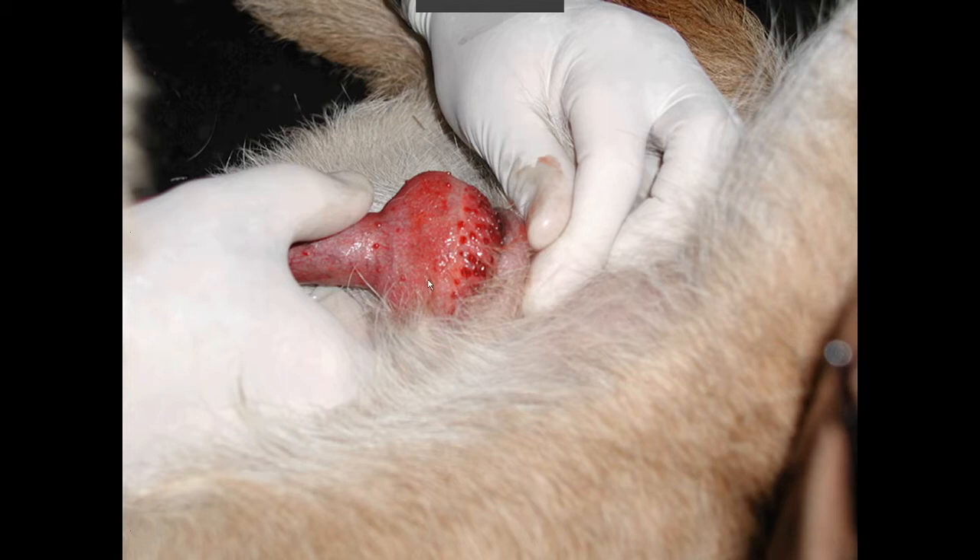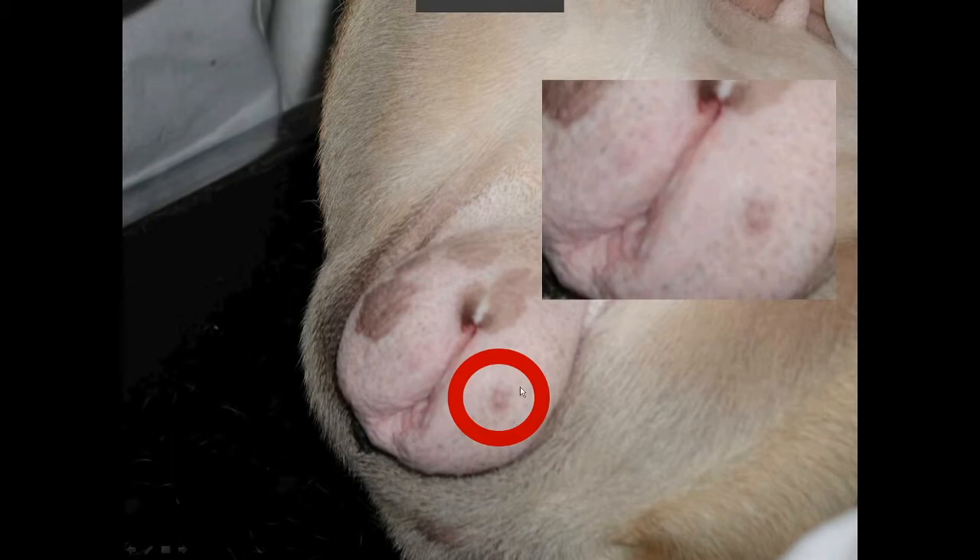You could also see vaginitis — inflammation of the vagina. What is more common: look at the vulva of this bitch here. Everything looks normal except for this little white pimple. A white pimple on the cold mucosa, like the genital mucosa, the vulva, or on the lips of the dog could eventually be related to herpes virus.